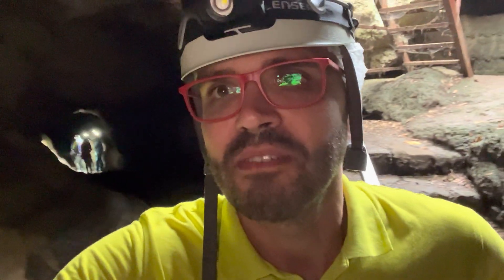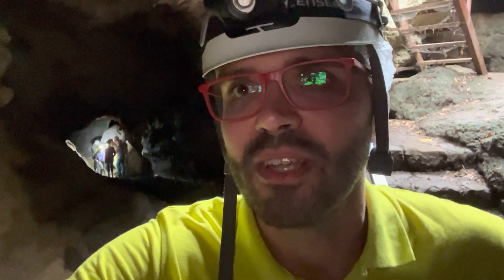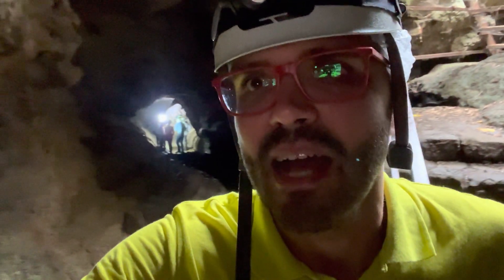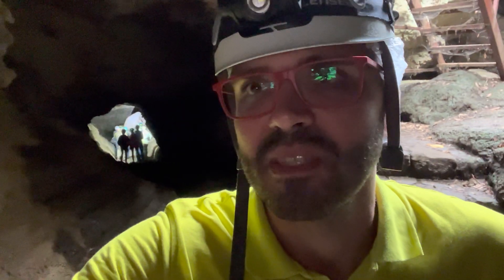Welcome to the Smart Travel Family YouTube channel and the tour about the lava tube on Tenerife. This is a natural phenomenon in the Ico de los Vinos town on the island, and this is something you absolutely have to come and visit if you are here for something more besides a holiday in the sun.